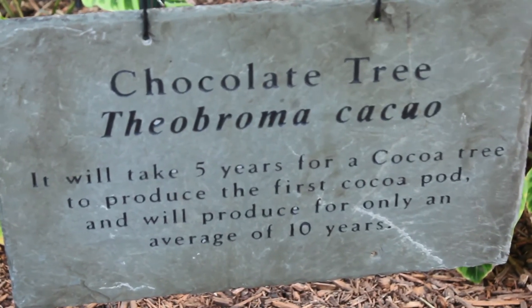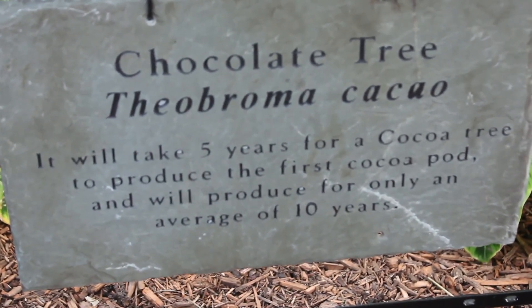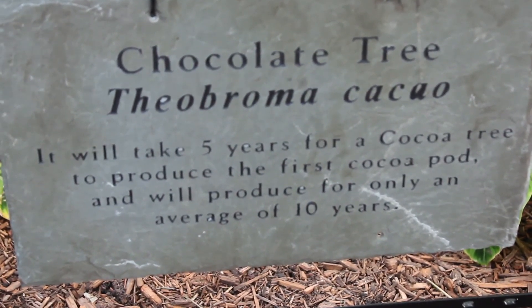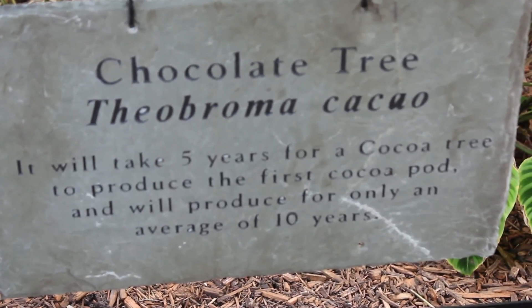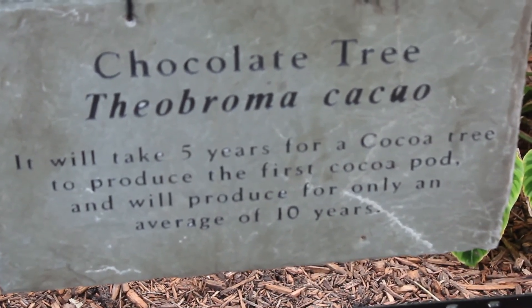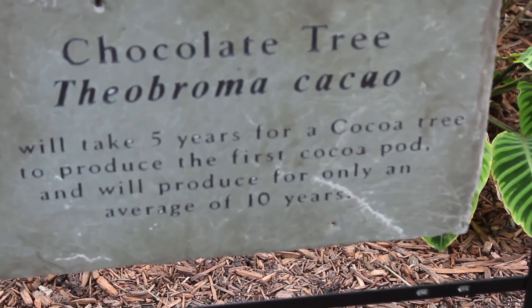Chocolate tree. Theobroma cacao. It's a cocoa tree. It will take five years for a cocoa tree to produce the first cocoa pod and will produce for only an average of ten years. Did you know? Fun fact.